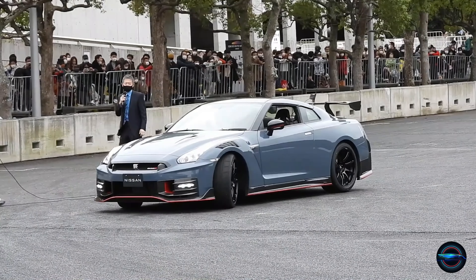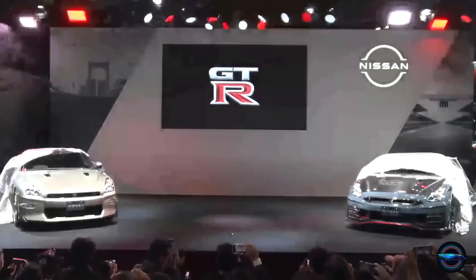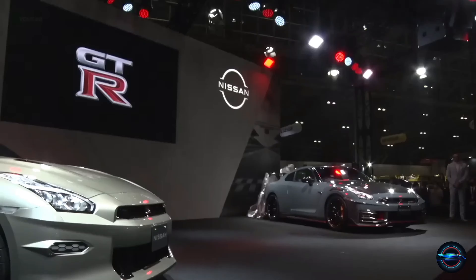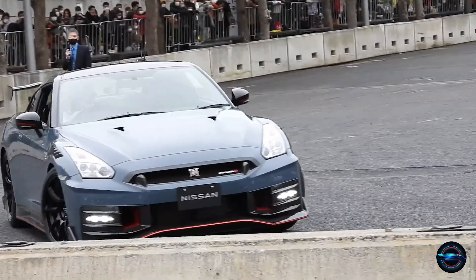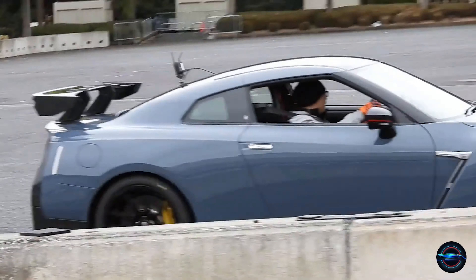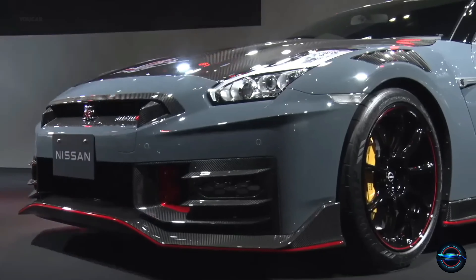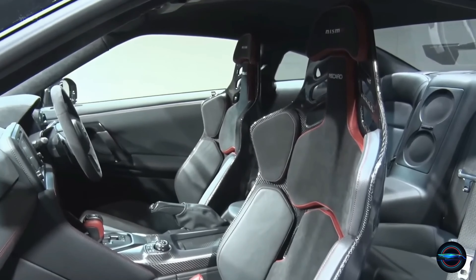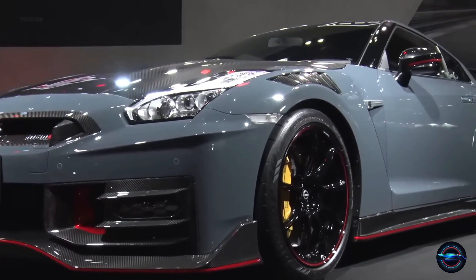Are you a fan of high-performance sports cars? Then you're going to want to hear about the newest iteration of Nissan's ultimate sports car, the 2024 Nissan GT-R. If you're in the market to buy a new sports car, the 2024 Nissan GT-R is one that you'll definitely want to consider. With a stylish facelift, powerful engine, and a host of premium features, this car has everything you need to make your driving experience unforgettable.